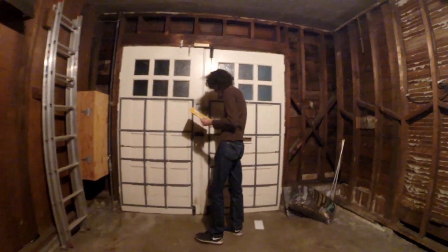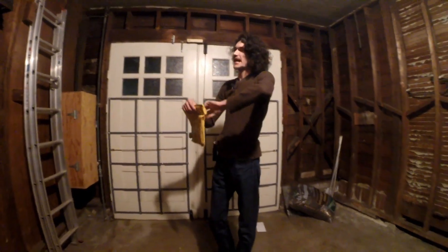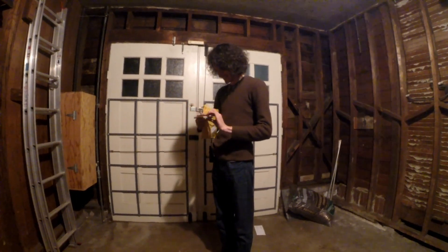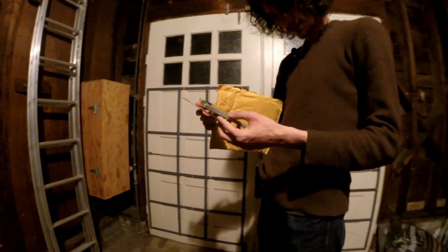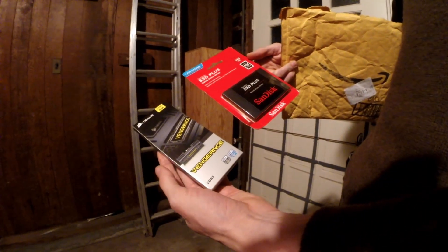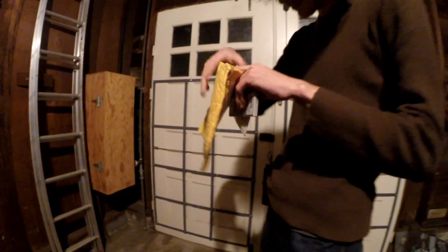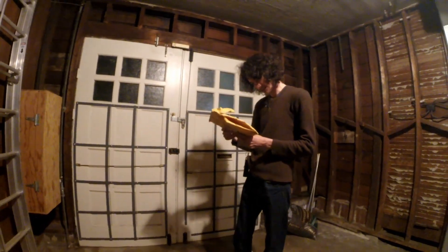I'm just going to open this on camera — if anything happens, it was nice knowing you guys. Holy crap, somebody sent me a 240 gig SSD! Of course their memory — whoever you are, that's cool because I did not know that was coming. I'm going to put that up on Twitter later, because whoever sent that — you are awesome.